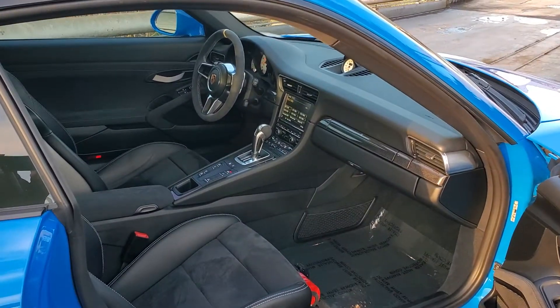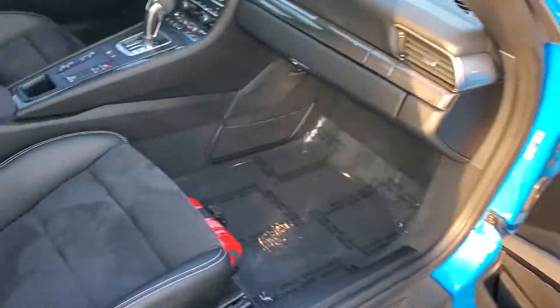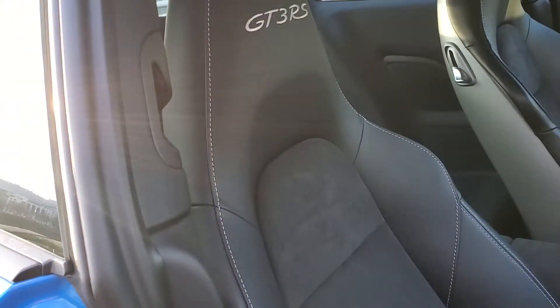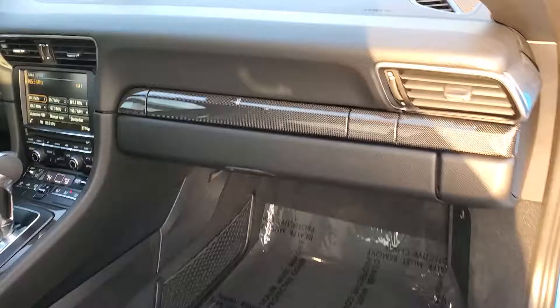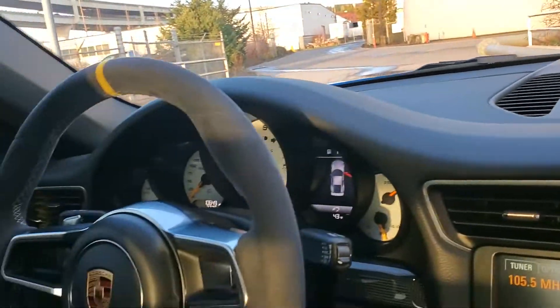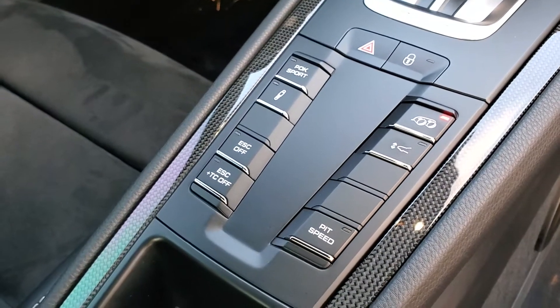The interior is very nice and clean. It's got the carbon fiber lid door seals, yellow seat belts, 18-way sports seats, fire extinguisher, and carbon fiber trim. Sports Chrono and dials are silver. It's got the front nose lift and sport exhaust.